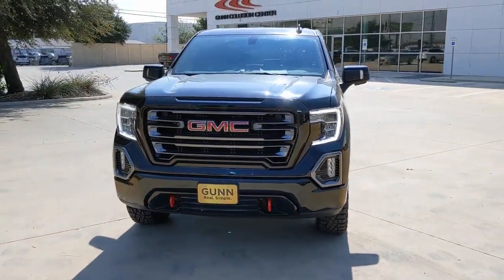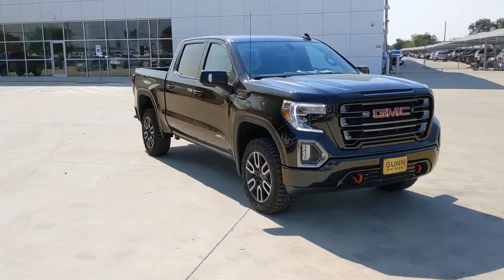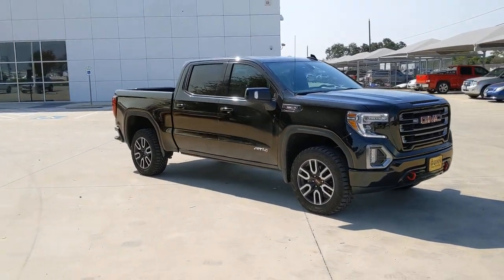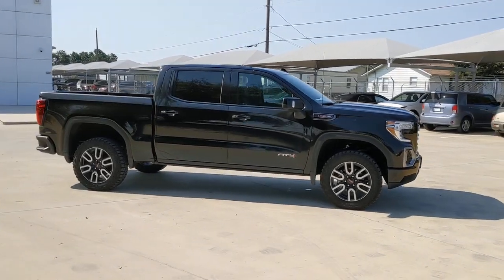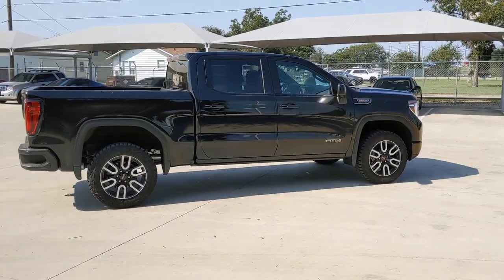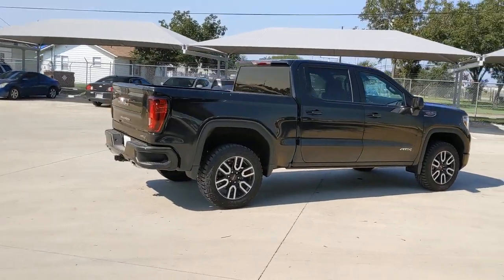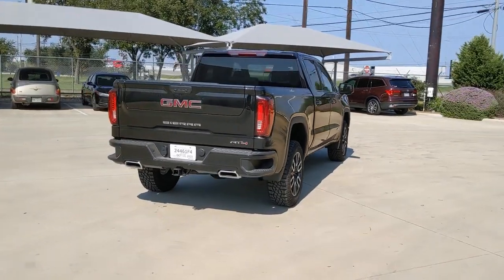Can you see yourself in the 2021 GMC Sierra? This vehicle still has fewer than 5,000 miles on the clock, so it won't last long. Enjoy a view of this hard-working, boldly styled GMC Sierra — the full-size pickup available with a range of powertrains and options designed to prioritize the capabilities you've been looking for.